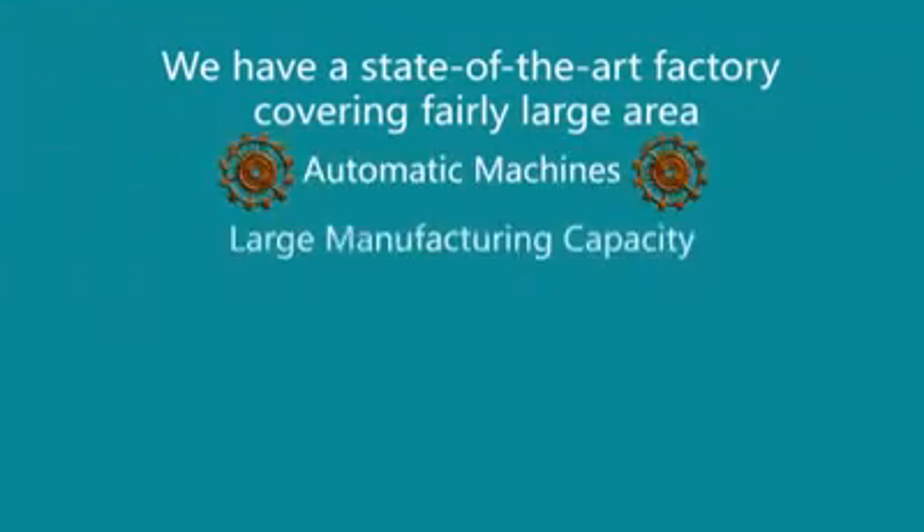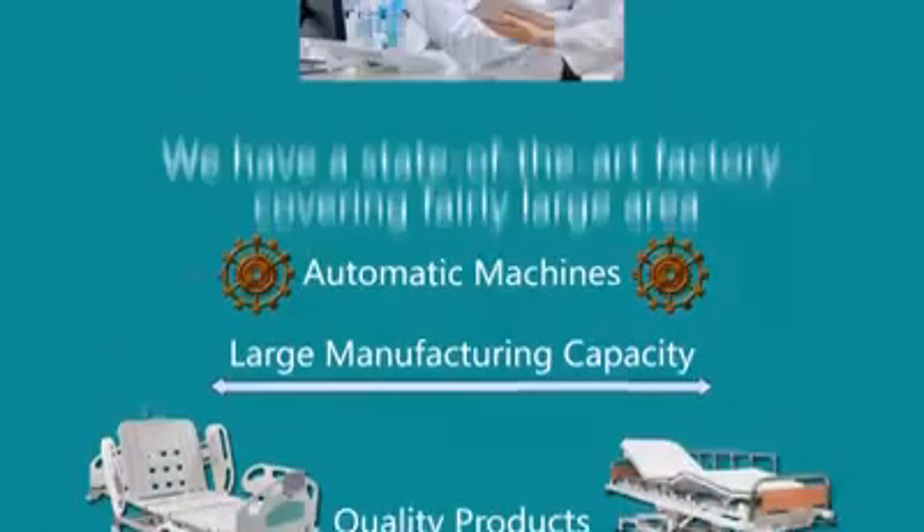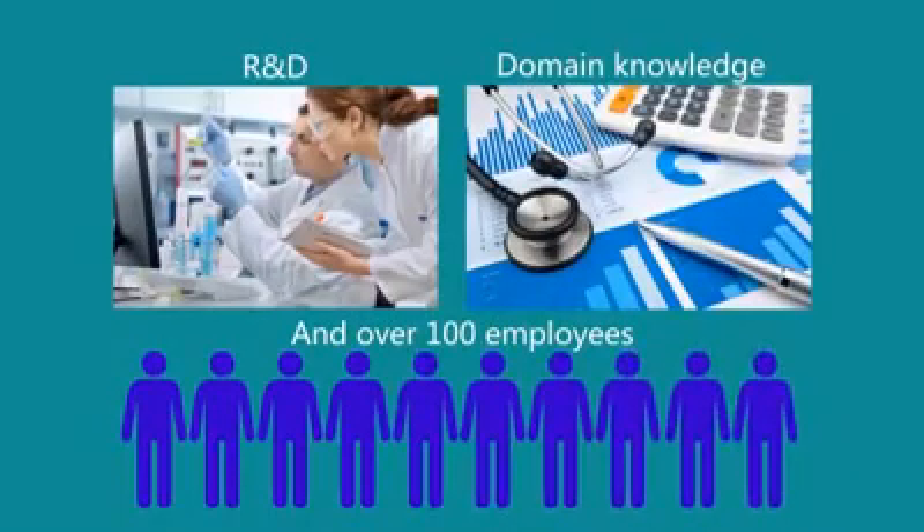We have a state-of-the-art factory covering a fairly large area, with automatic machines, large manufacturing capacity, quality products, Research and Development, domain knowledge, and over 100 employees.